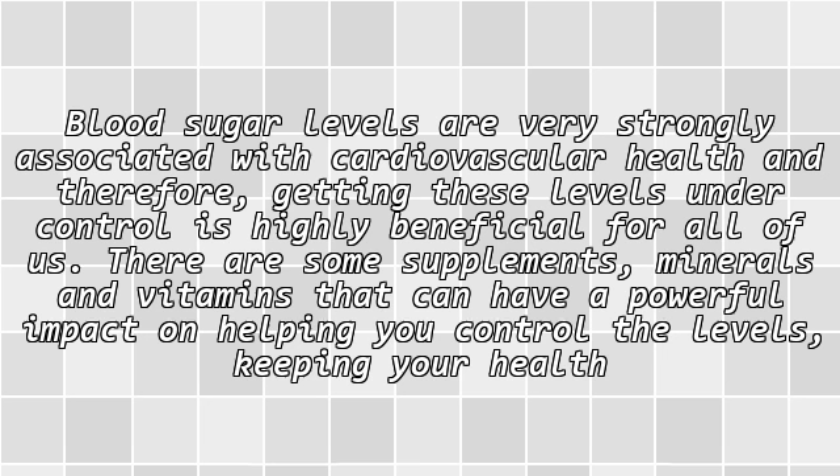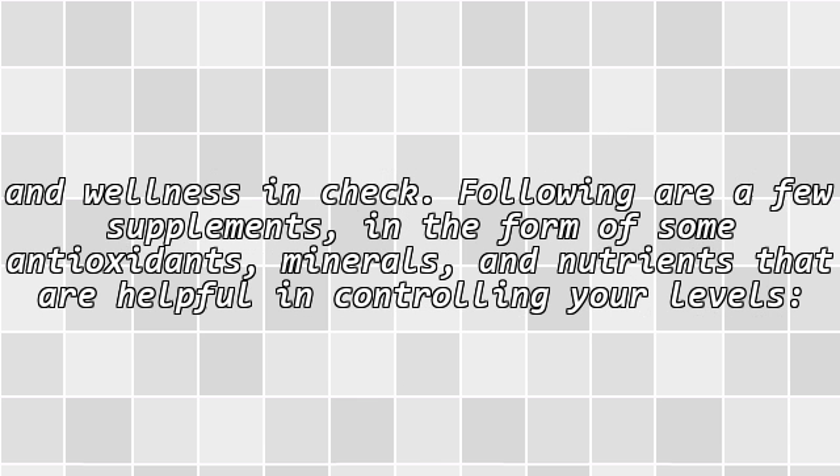Blood sugar levels are very strongly associated with cardiovascular health, and therefore getting these levels under control is highly beneficial for all of us. There are some supplements, minerals, and vitamins that can have a powerful impact on helping you control the levels, keeping your health and wellness in check. Following are a few supplements in the form of some antioxidants, minerals, and nutrients that are helpful in controlling your levels.